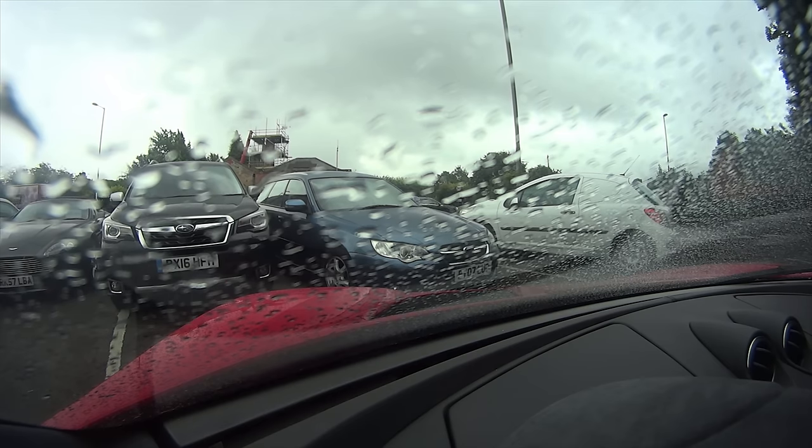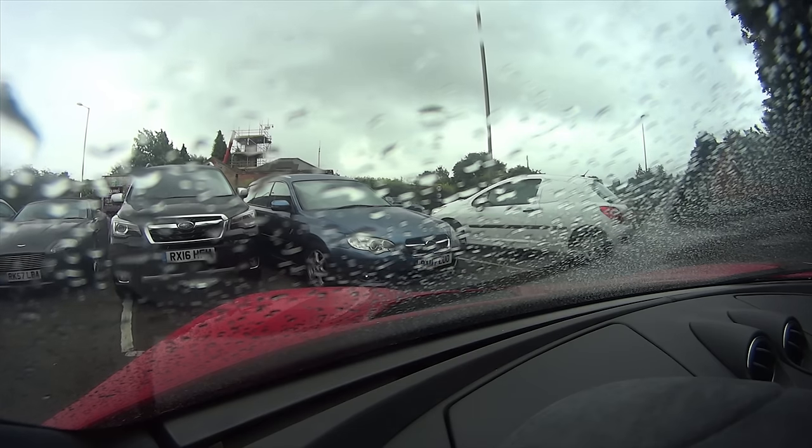One of the benefits of this being a traditional automatic rather than a dual clutcher is that it will creep. So for low-speed manoeuvres, it is infinitely better than a dual clutch, or a single clutch for that matter.